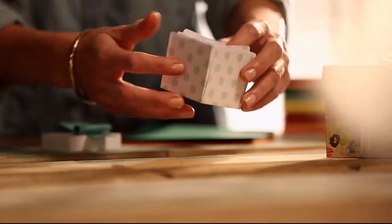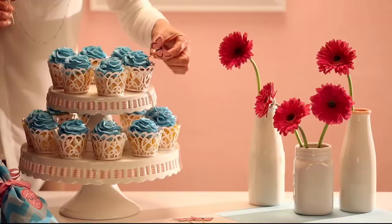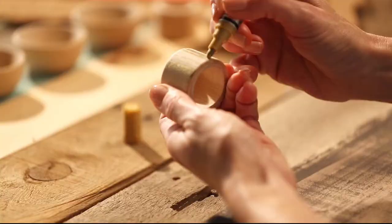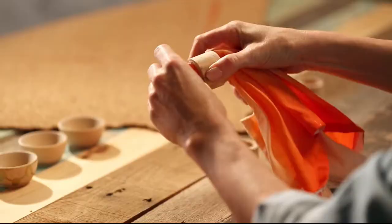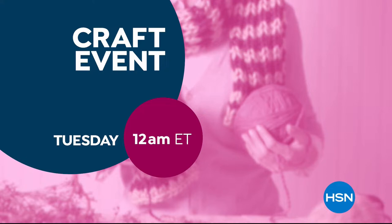The possibilities are endless. Whether you're just getting started or if you have a full room devoted to crafting, we have the supplies and ideas to help get it done. Say yes to crafting at HSN.